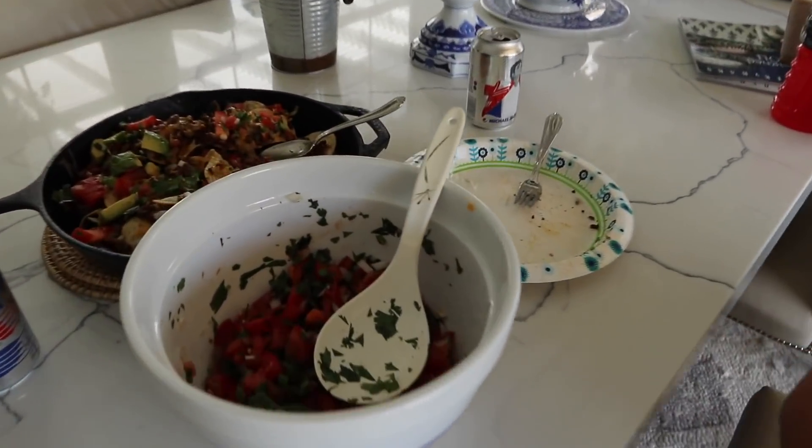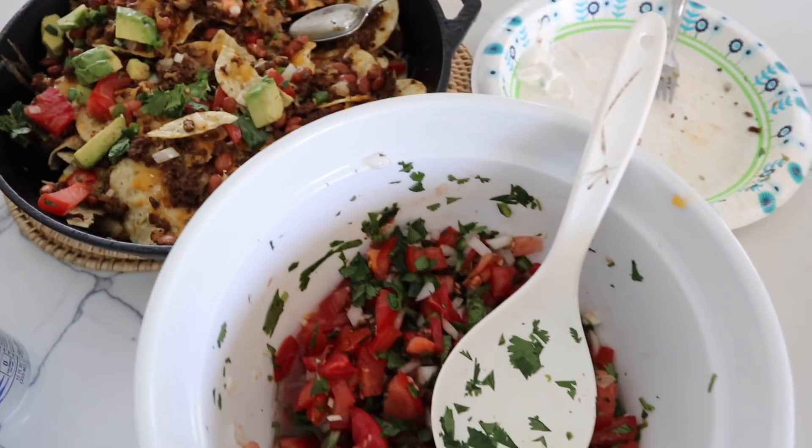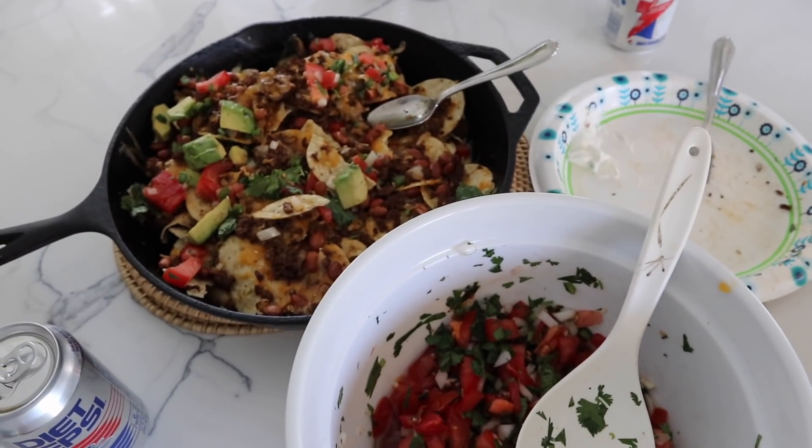Anyway, look at this — Mom made some loaded nachos and some salsa. Cannot wait to have some!